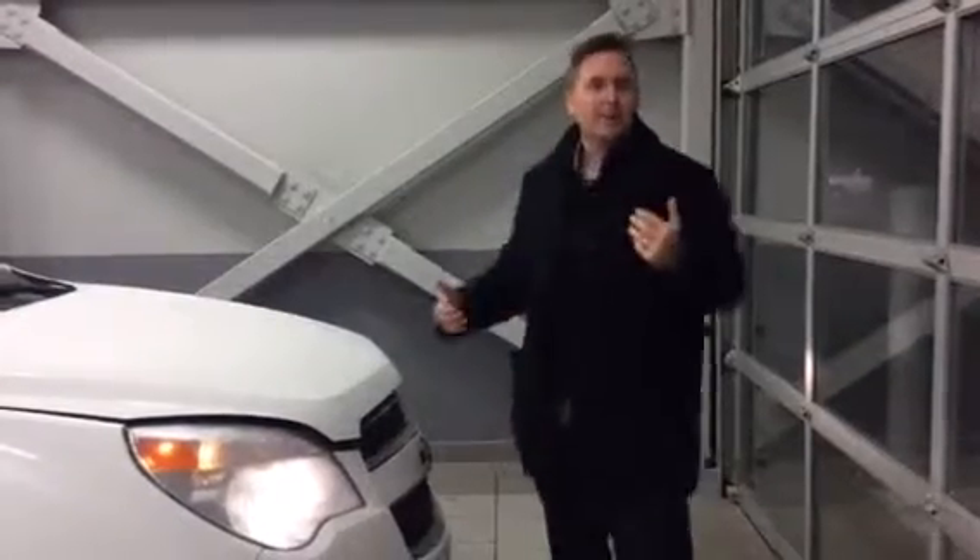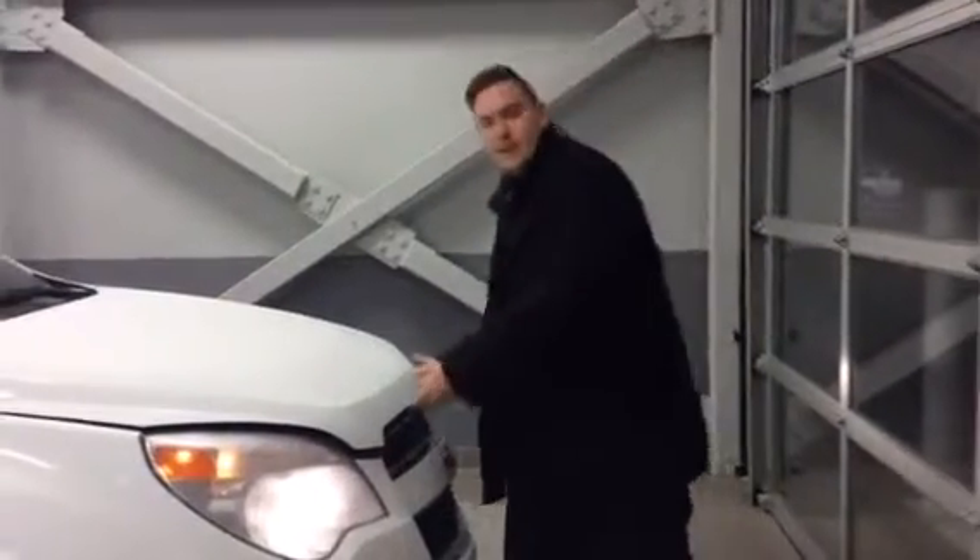Hey Taylor, it's Ethan from LA Nissan. Thanks for getting in touch with us about this 2014 Chevy Equinox.